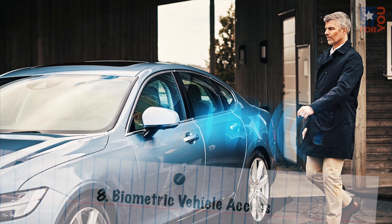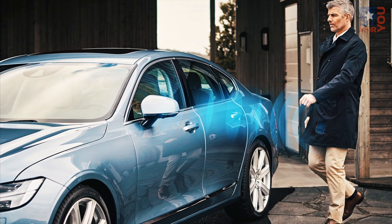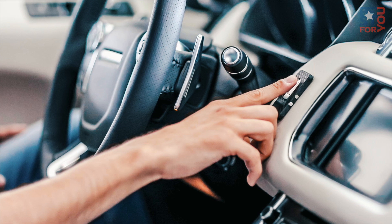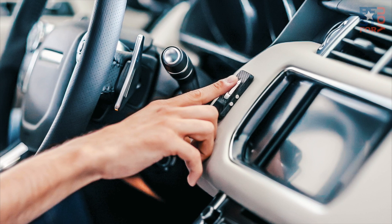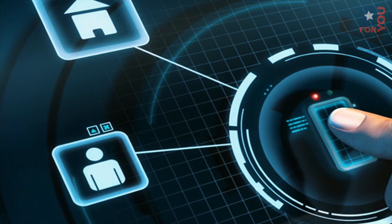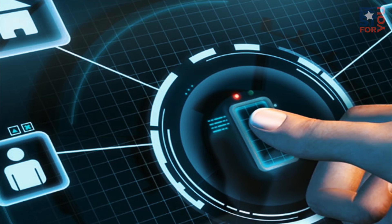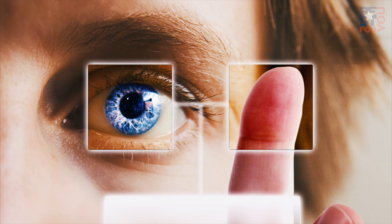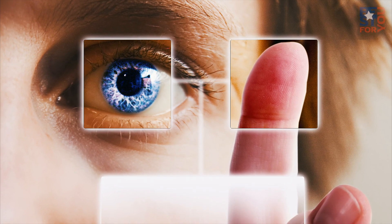Number 8: Biometric Vehicle Access. The switch we've seen in recent years from keys to keyless entry and start will be followed by a switch to key fob-less entry and start. You'll be able to unlock and start your car without anything more than your fingerprint, or maybe your eyeball, but fingerprint readers are more likely than retina scanners. Sound a lot like the latest form of cell phone security? It should, because it's exactly the same concept.